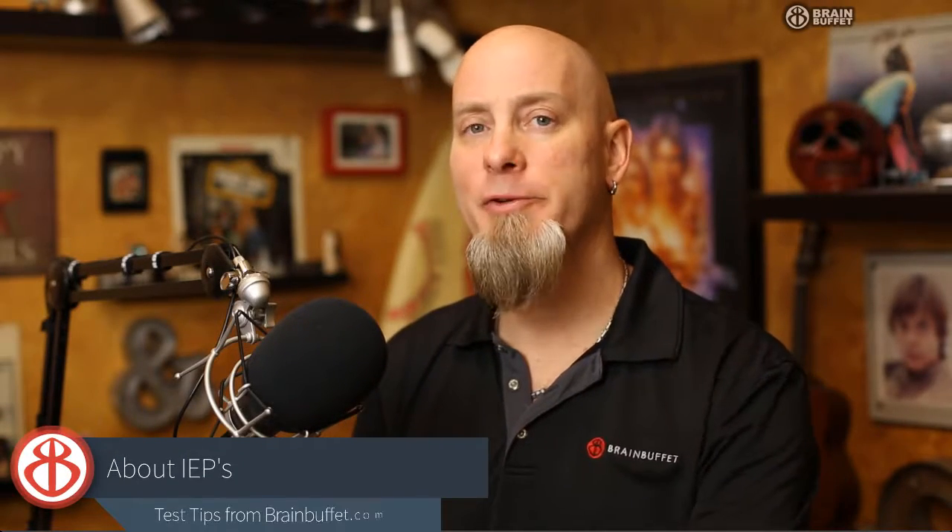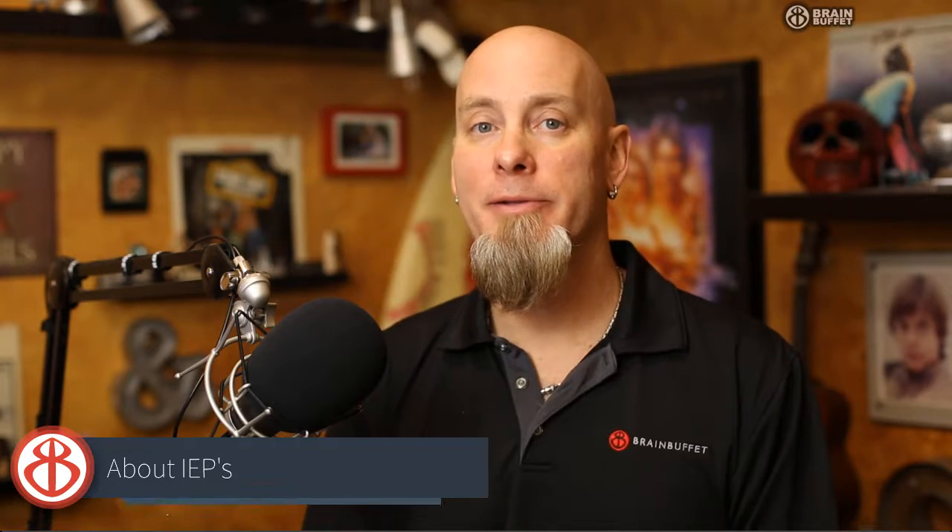Quick video for teachers who have students with an IEP who are legally allowed to extend their testing time on standardized tests. CertiPort will honor that IEP as well.